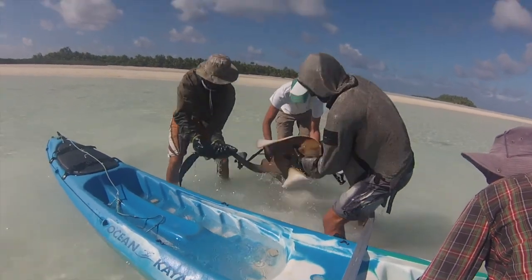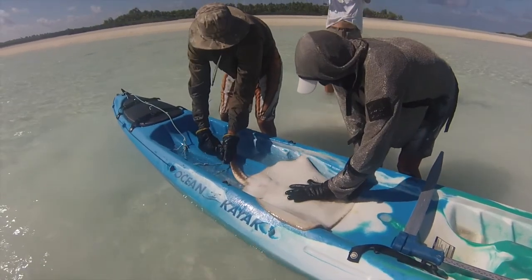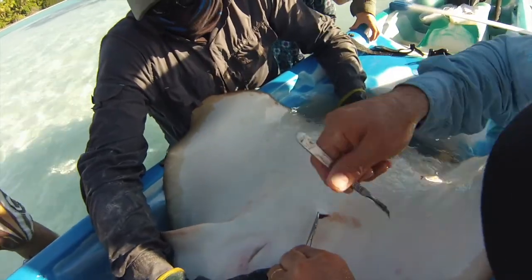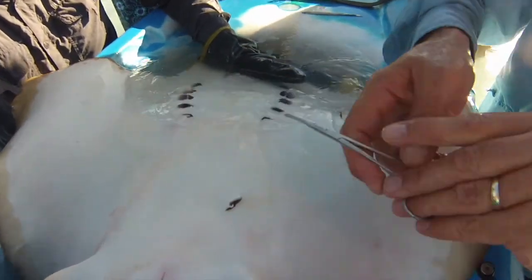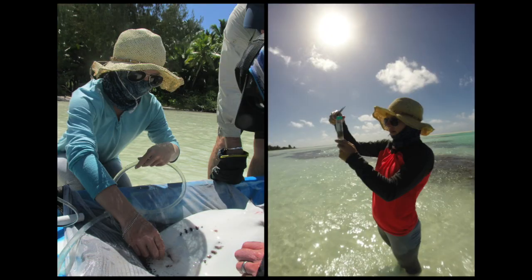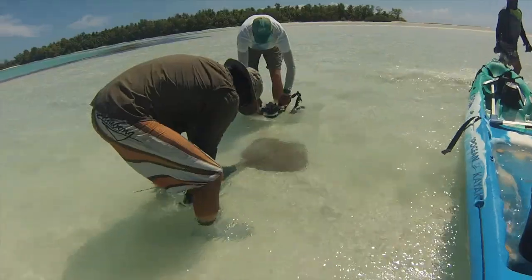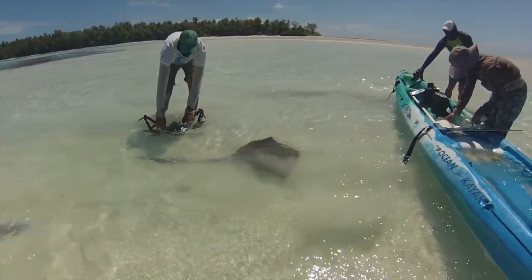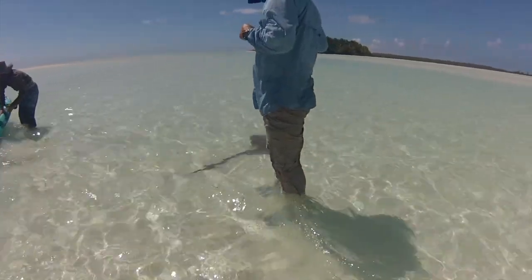We would then flip these majestic sea flap flaps over onto a kayak where we would do one of two things: first, we would surgically implant little trackers into their bellies so that we could track their movements for the upcoming years, or we would flush their stomachs to essentially collect their vomit so that we could figure out what they were eating. Once we had done this we would release the animals so that they could swim off into the sunset, happy that they had contributed to scientific knowledge — well, they were probably just pissed off that we stole their dinner.